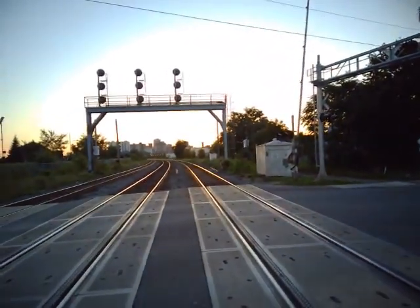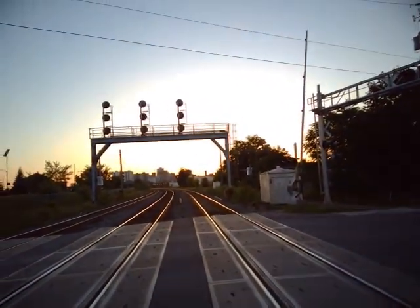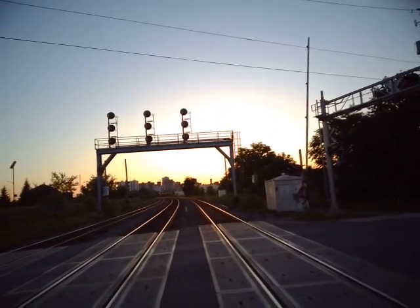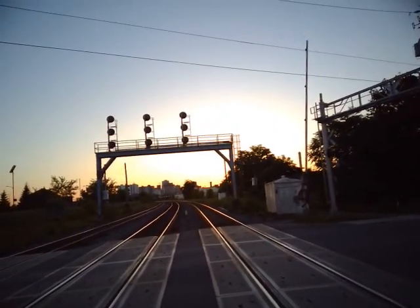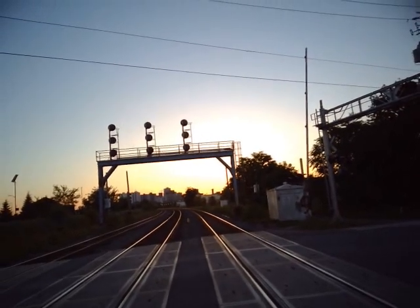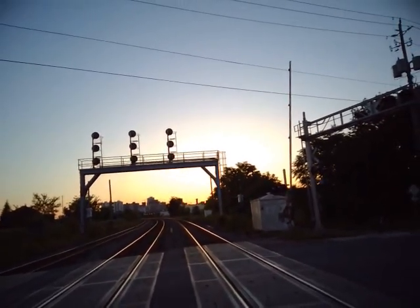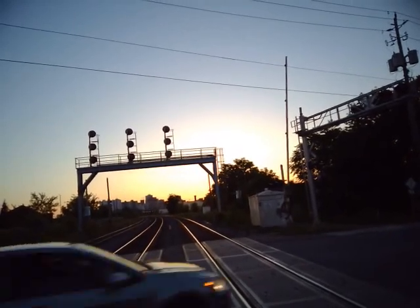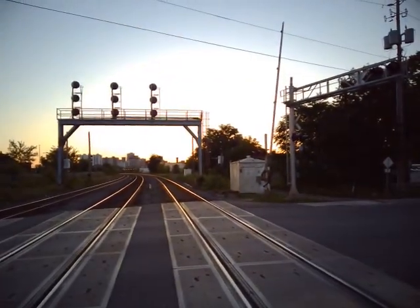Now I have to head back home folks, because it will be getting dark soon. Thank you for watching and have a great night everyone.